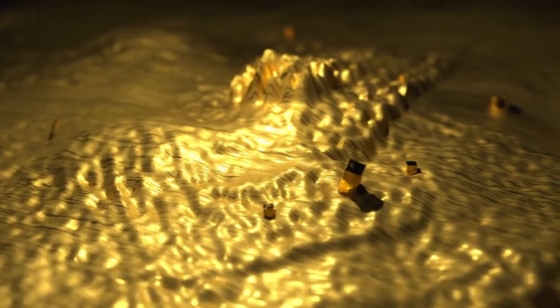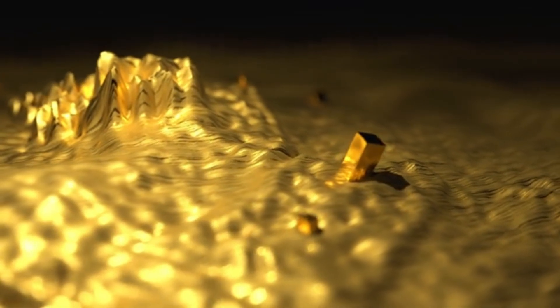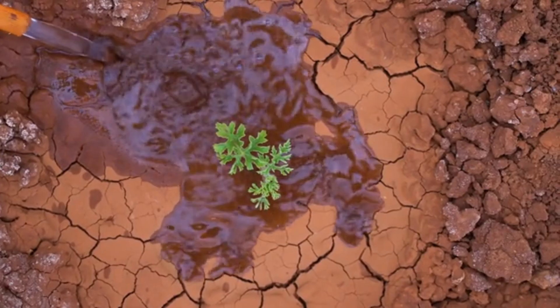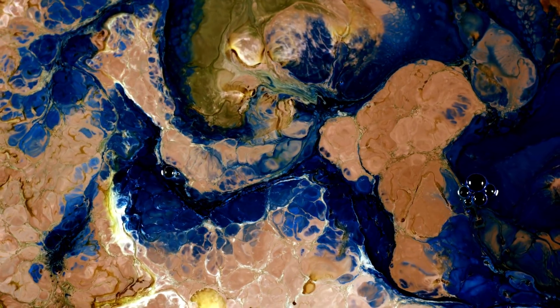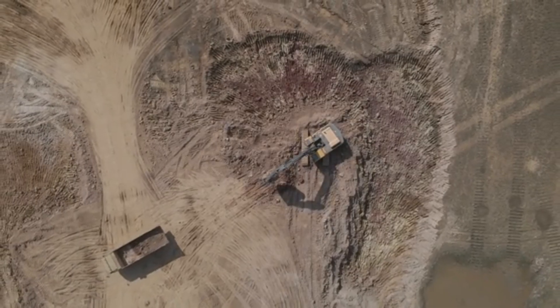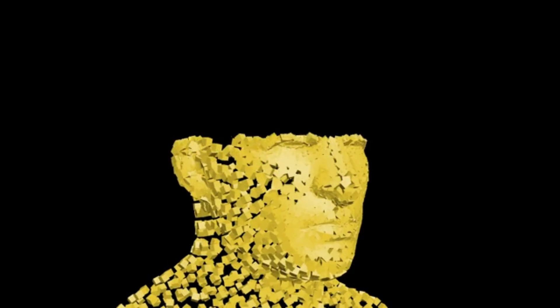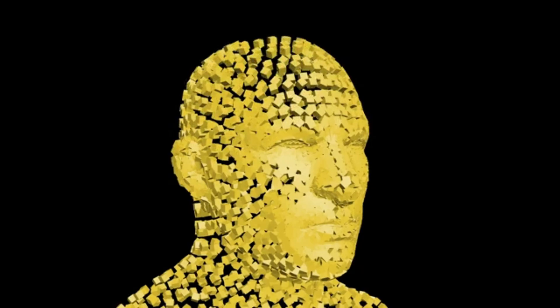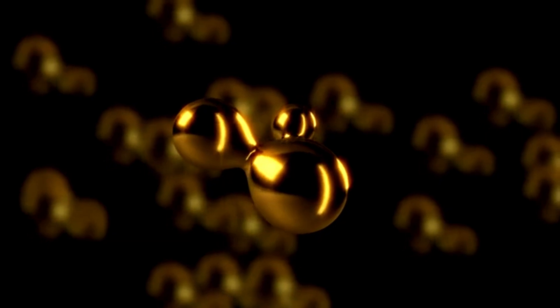But there's a catch. Gold is notoriously inert — it doesn't dissolve easily, and it's rarely available in forms that plants can absorb. Gold is usually locked inside quartz or sulfide minerals deep in the earth, but in soils with ultrafine particles of gold — such as mine tailings or naturally enriched regions — there's potential. The key is bioavailability: for plants to absorb gold, the metal must be dissolved into a soluble complex form. That's where scientists introduce chelating agents, compounds that bind to gold and make it soluble.